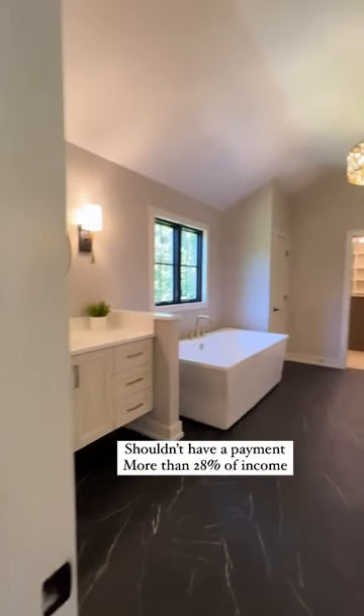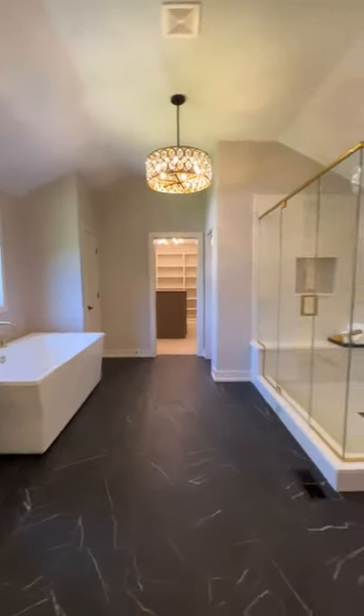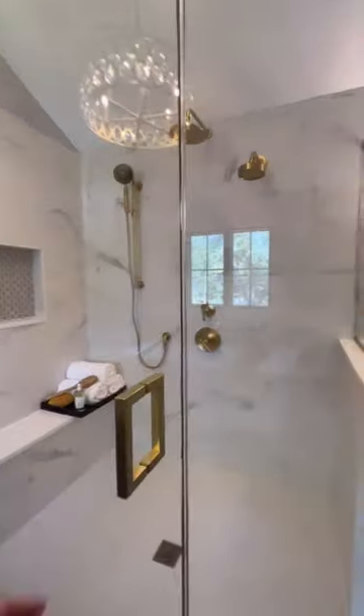Your payment shouldn't be more than 28% of your income, so to comfortably afford this home, you should make roughly $253,000 a year.